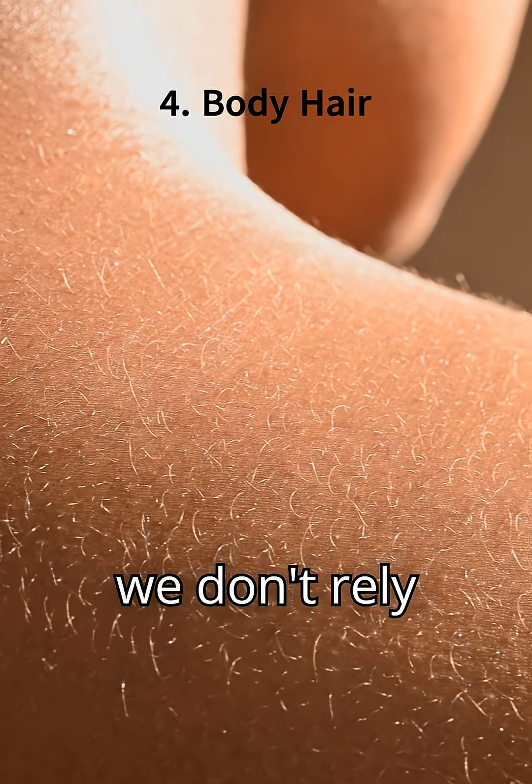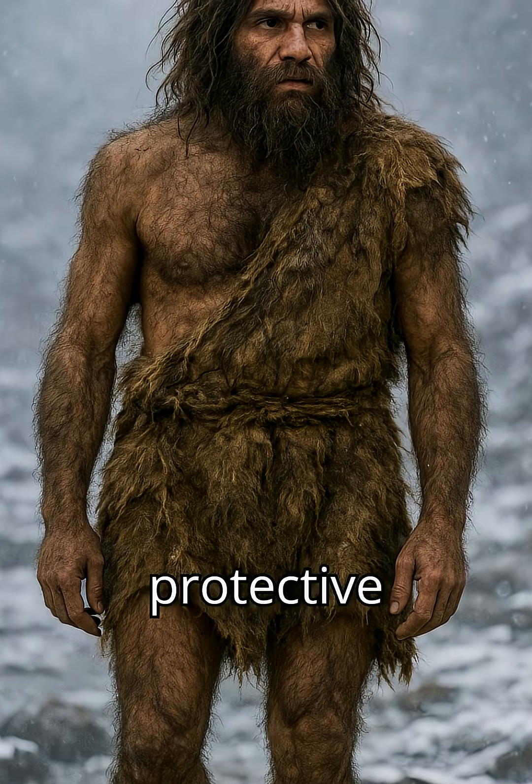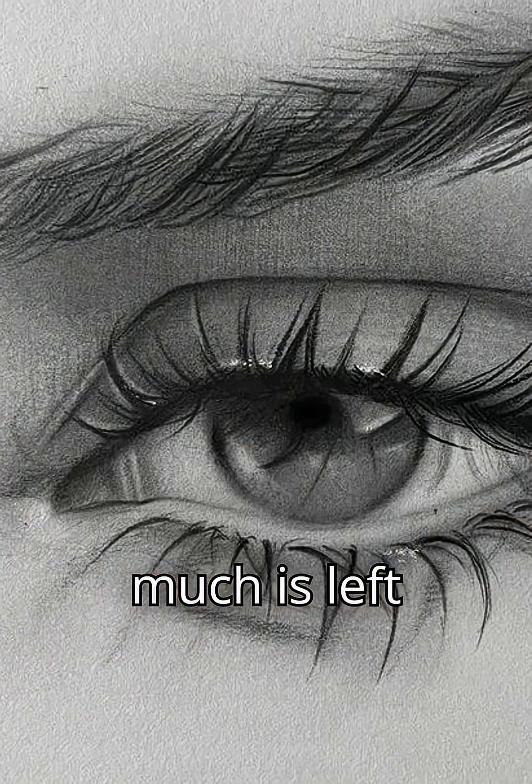4. Body hair. We don't rely on thick body fur for warmth anymore. Some hair serves sensory or protective functions, but much of it is left over.